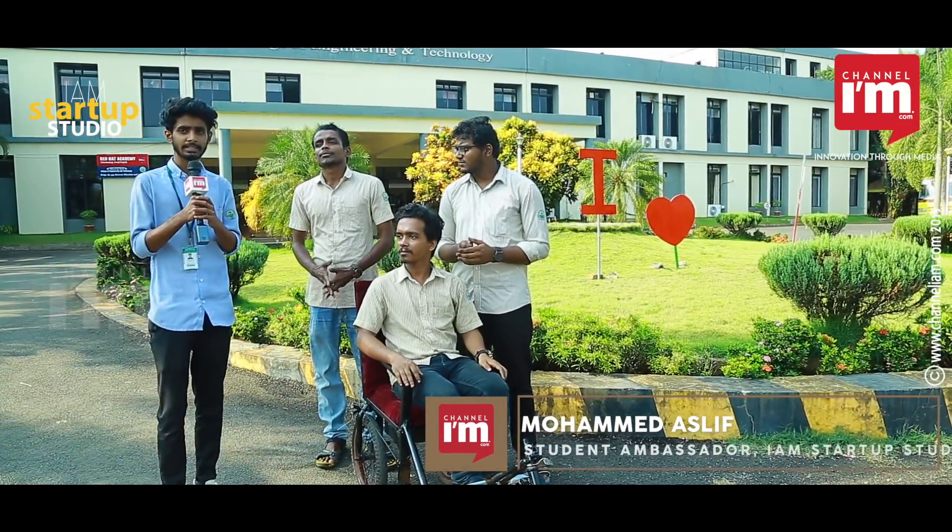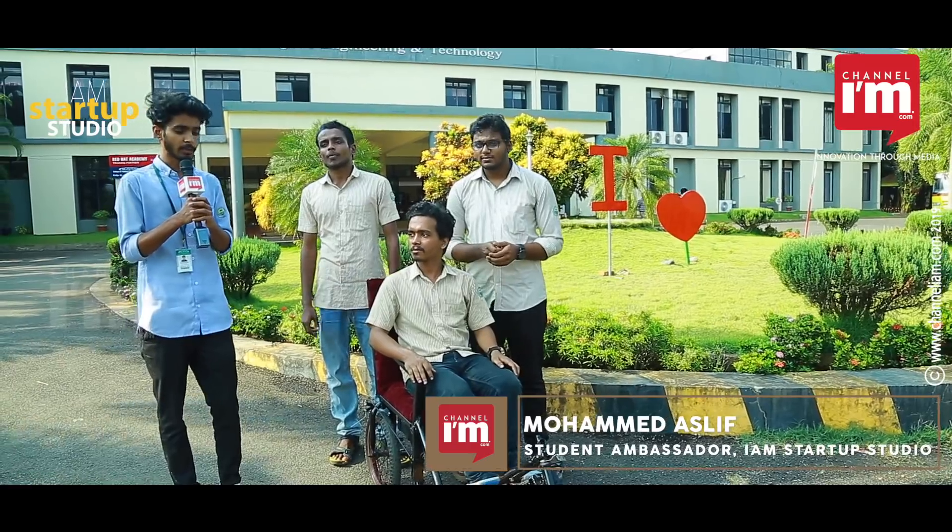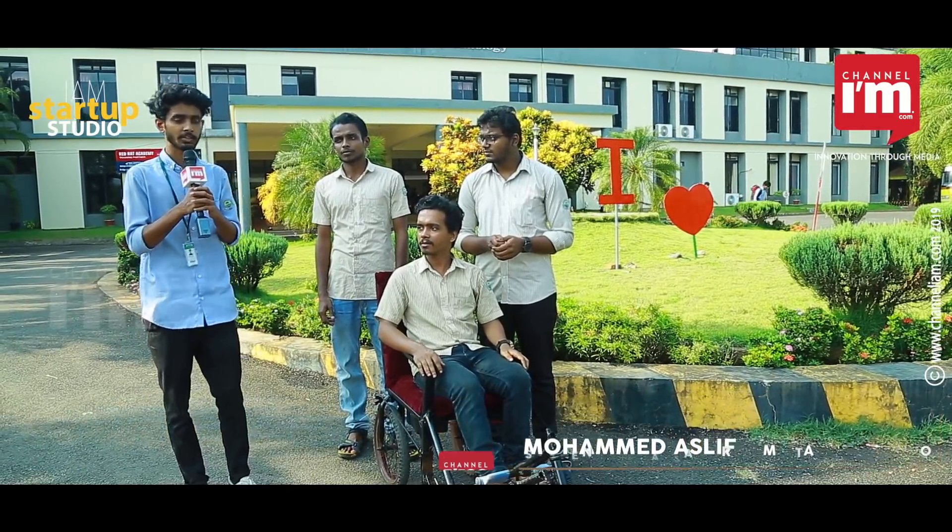Welcome all. We are the second innovative product of Royal College of Engineering. Let's take a brief look. First of all, there is an introduction. The name of our project is D-Wheels.